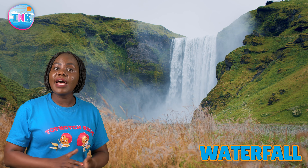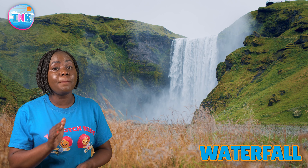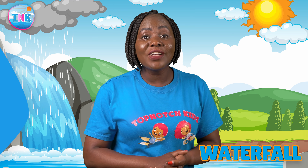The water cascades down, making a big splash. Waterfalls are not just fun to look at. They are also home to some incredible creatures.